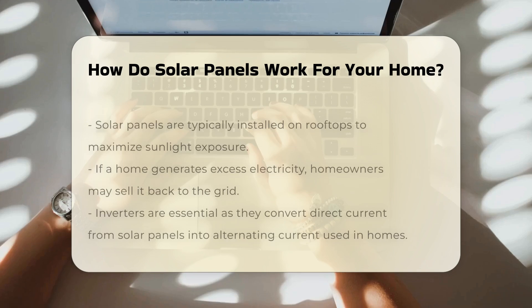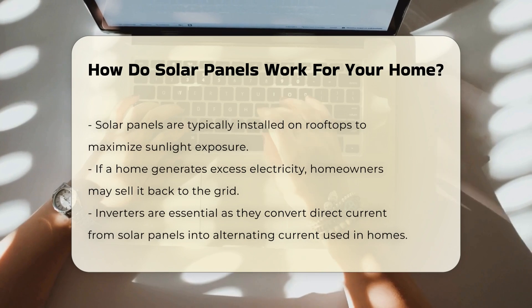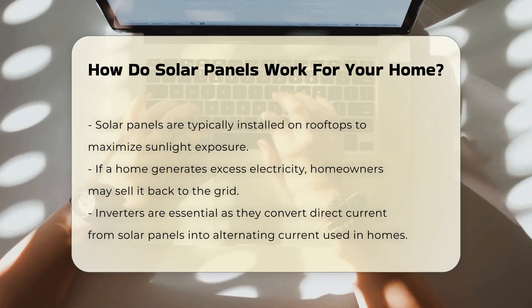Solar panels are typically installed on rooftops to maximize exposure to sunlight. The electricity generated can either be used immediately or stored in batteries for later use.